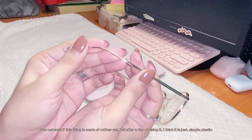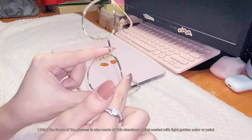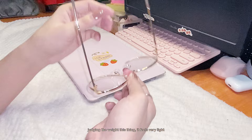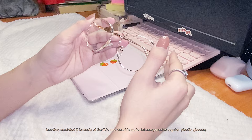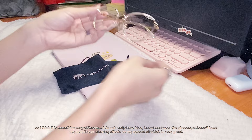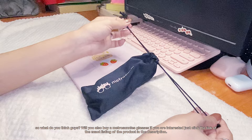I'm not sure if this is made of rubber, but after a day of using it I think it's just simple plastic. The frame of the glasses is also made of thin aluminum metal coated with a light golden color or paint. Judging from the weight, it feels very light. As for the lens, I'm not sure if it is made of plastic or real glass, but they said it is made of flexible and durable material compared to regular plastic glasses. When I wear the glasses, it doesn't have any negative or blurring effect on the eye at all, which is great.